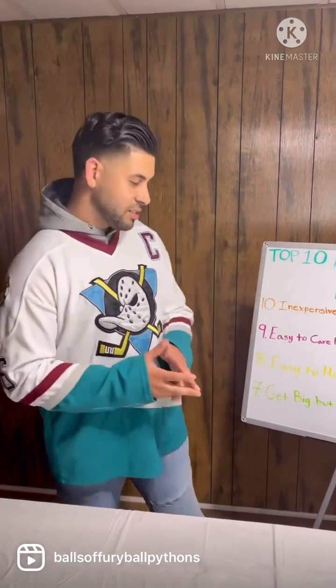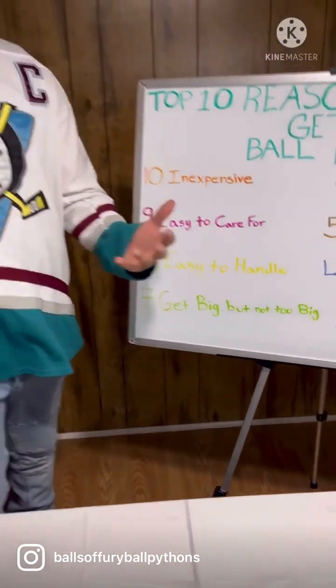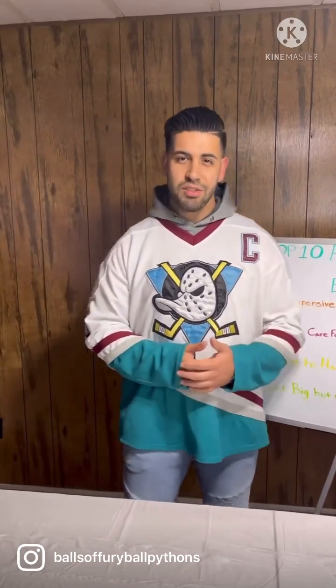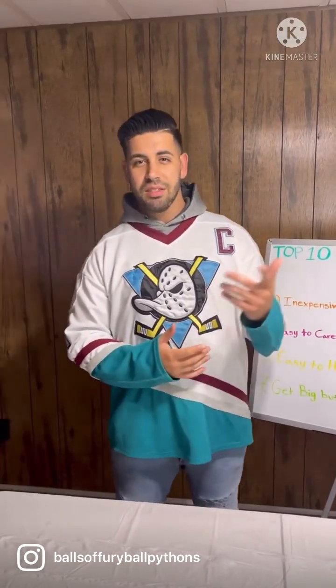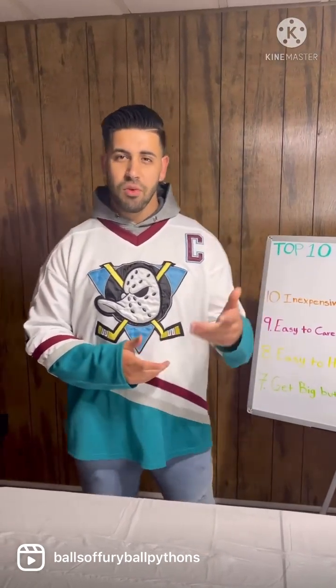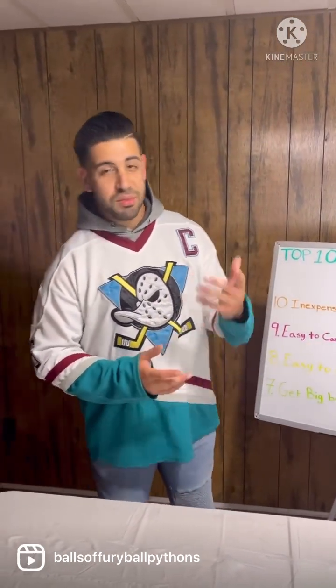Reason number seven: they get big, but not too big. If you want a pet snake that's impressive but won't get ginormous, ball pythons are a great option. Males typically range from three to four feet as adults, and females typically range from four to five feet. A five-and-a-half to six-foot ball python is considered massive and pretty rare.